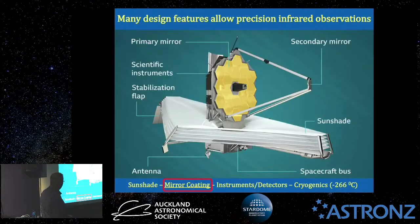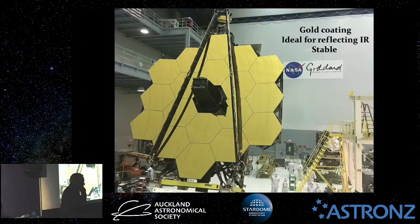The other design feature is the mirror coating. The mirror is coated in gold — not just to look flash or be a bit of bling in space, but because gold is the best material to reflect infrared wavelengths of light. We traditionally use silver for visible-wavelength mirrors on Earth, but infrared reflects most optimally off gold. It's also very stable against corrosive forces in outer space.